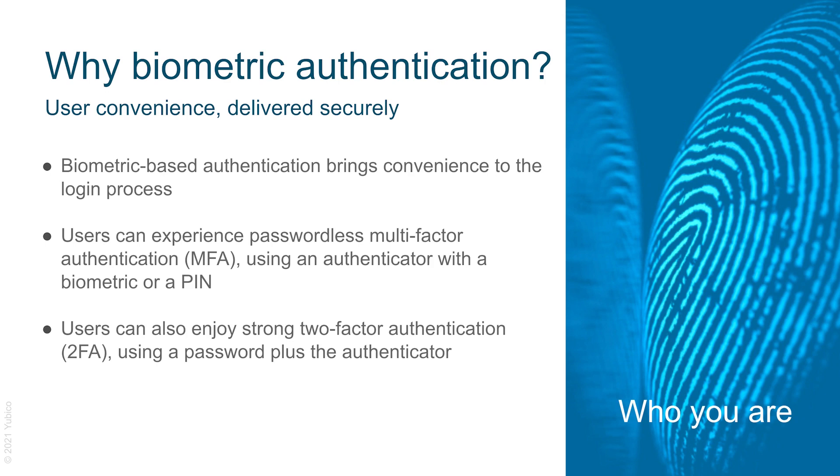Roughly 80% of breaches are due to password compromises. Therefore, a secure passwordless login experience backed by biometrics not only enhances the user experience with a frictionless workflow, but also increases productivity in scenarios such as shared workstation environments where fast and secure task switching between users delivers greater productivity and overall efficiency.